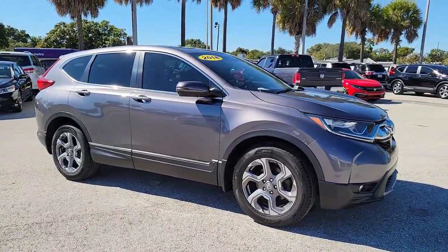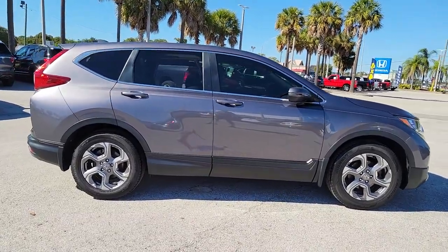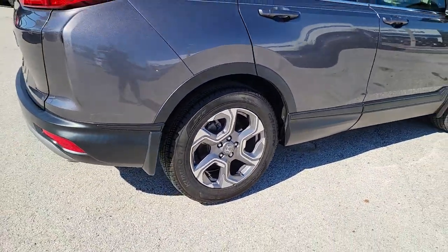Go home happy with the 2018 Honda CR-V. This vehicle still has fewer than 50,000 miles on the clock, so it won't last long. Take a closer look at this stylish and up-for-anything CR-V.